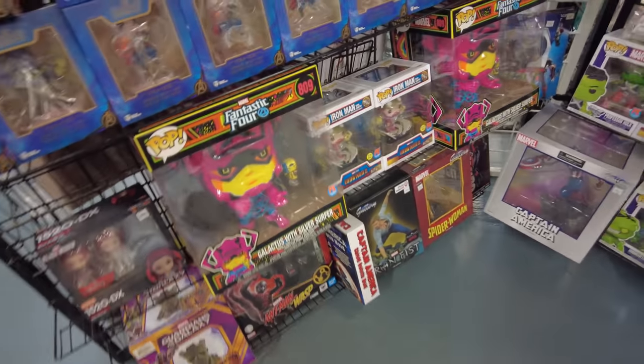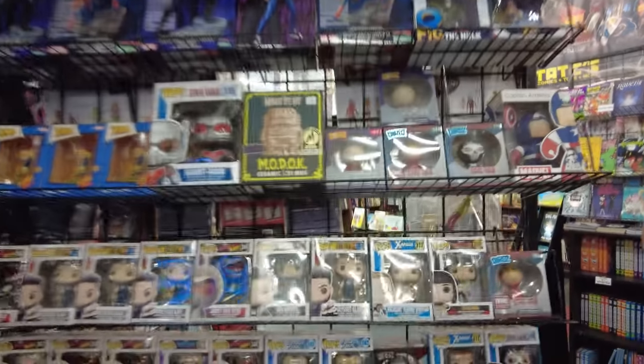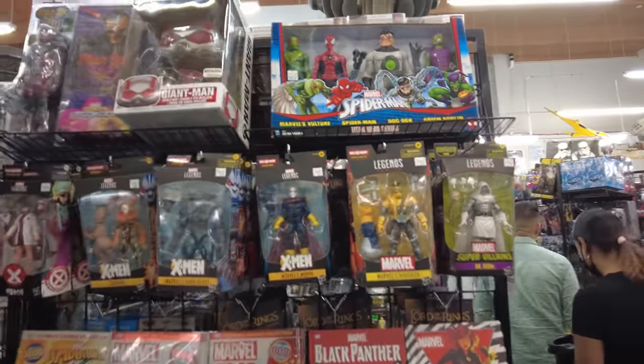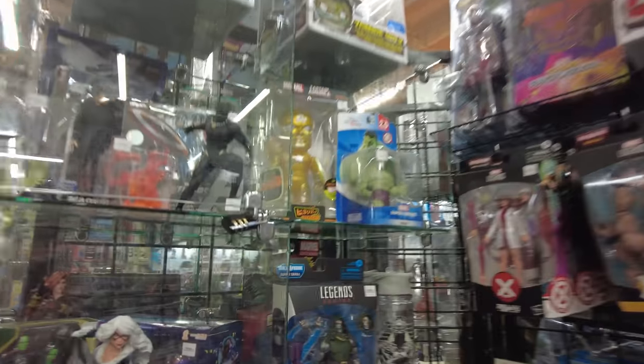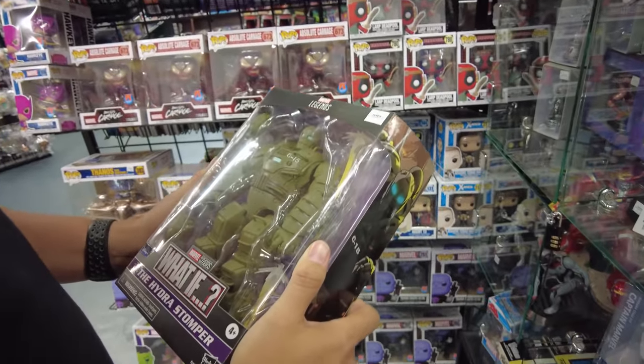Here's some more Marvel stuff. I got the Silver Surfer - Galactus with the Silver Surfer, blacklight one. Yeah, they got the Iron Man from Iron Man 2 with the gantry. What's up Jorge? Got some more Marvel Legends. Dude - the Hydra Stomper! This is probably my favorite Marvel Legends ever.